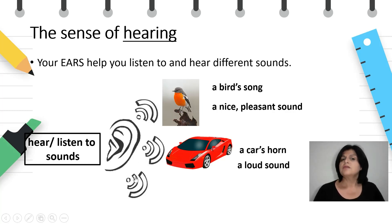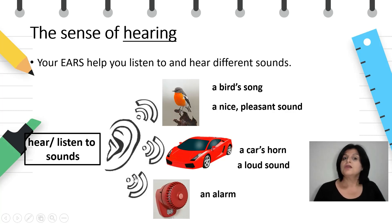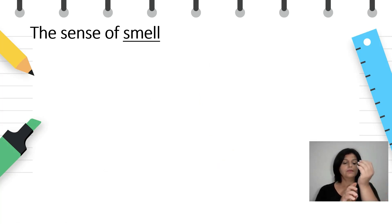Listen again — what can you hear? I can hear an alarm and it's a very loud and unpleasant sound. Nice, pleasant sound; loud sound; unpleasant sound.